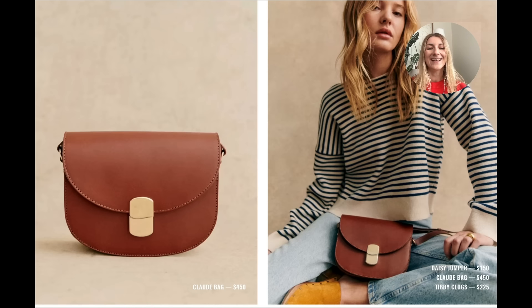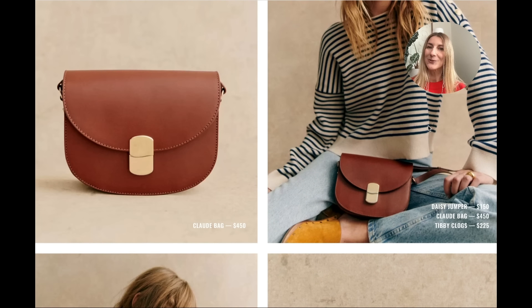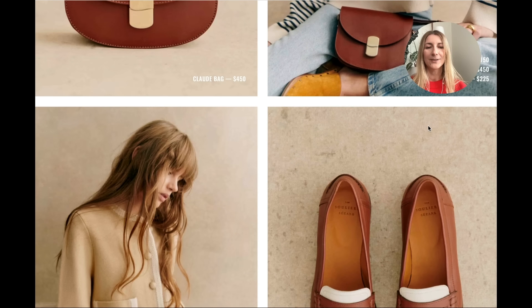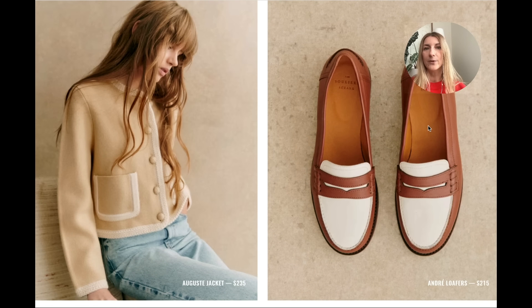It doesn't look like the cloth bag is going to step away and give the scene to a new bag design. I think there are quite a few new colors coming for the cloth, and I already have two cloth bags so I feel like two are enough, though I do like a new color.